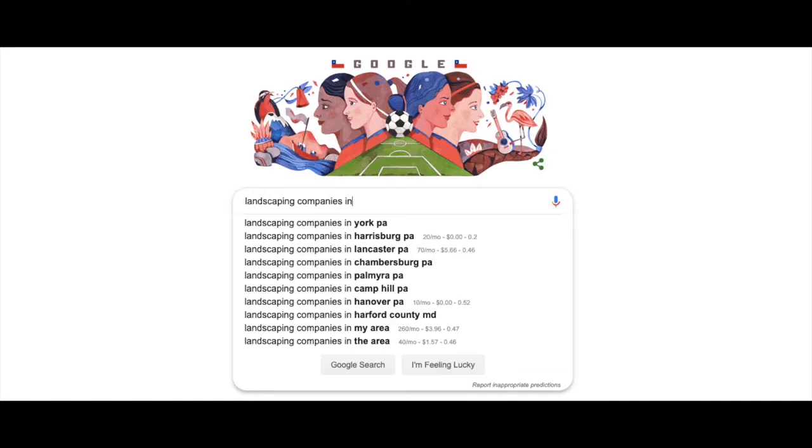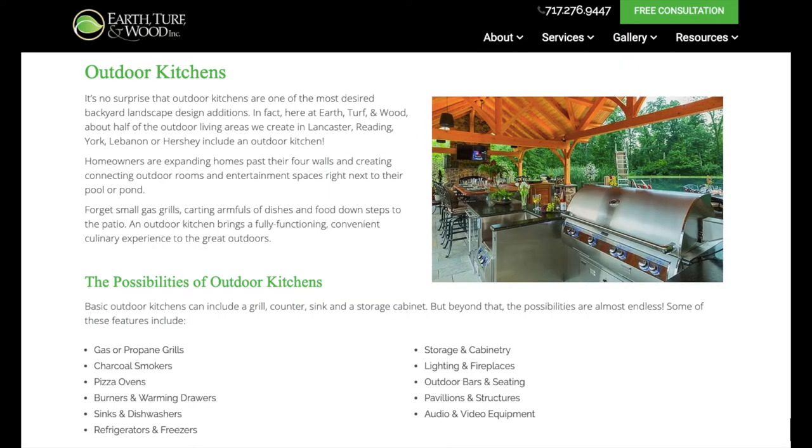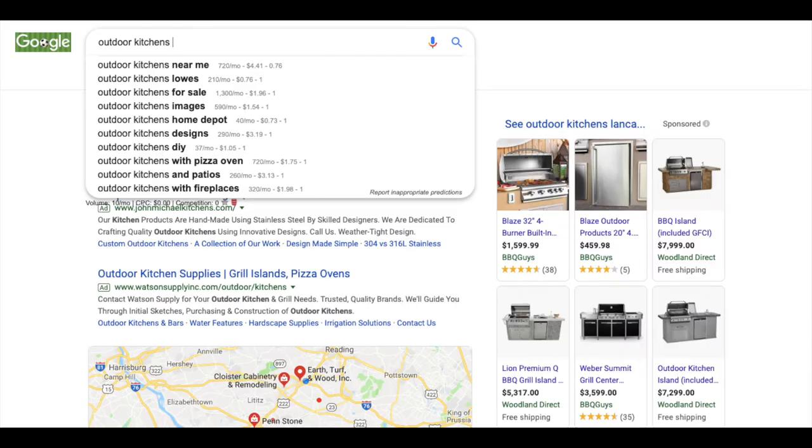You can't rank every page on your website for every version of keyword phrases. So for each page on your website, make sure you choose a couple of closely related search terms and make sure your page is optimized for those terms. The rest of the items I'm about to mention hinge on really good keyword research and picking the right combinations of keywords for each specific page on your website.